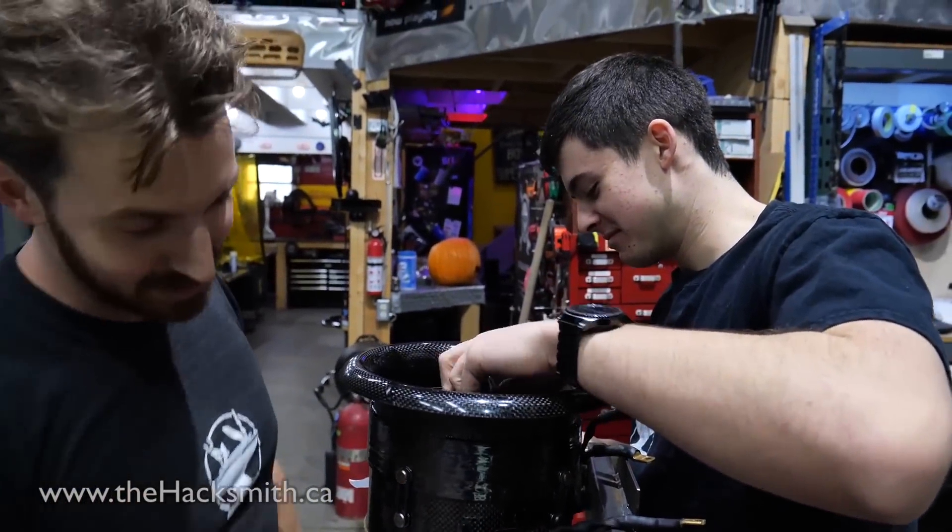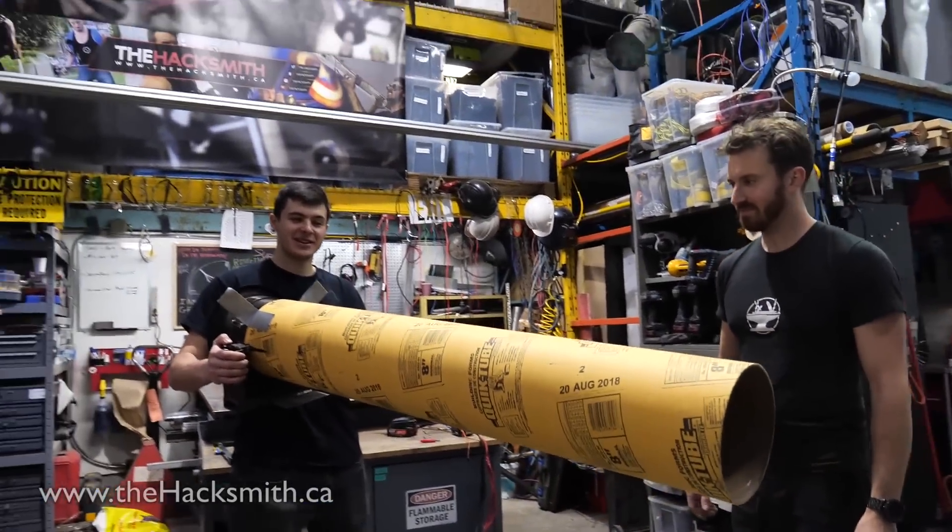It's carbon fiber, Bogdan. Whoosh! Look at my 8-inch tube.